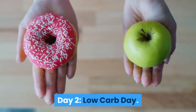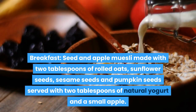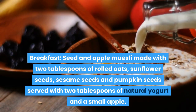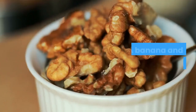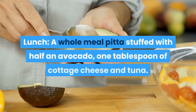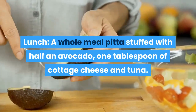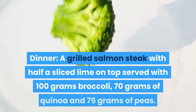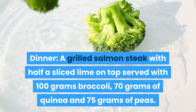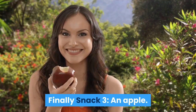Day 2 – Low-Carb Day. Breakfast: seed and apple muesli made with 2 tablespoons of rolled oats, sunflower seeds, sesame seeds and pumpkin seeds, served with 2 tablespoons of natural yogurt and a small apple. Snack 1: a banana and a scoop of walnuts. Lunch: a wholemeal pita stuffed with half an avocado, 1 tablespoon of cottage cheese and tuna. Snack 2: a pear. Dinner: a grilled salmon steak with half a sliced lime on top, served with 100 grams of broccoli, 70 grams of quinoa and 75 grams of peas. Snack 3: an apple.